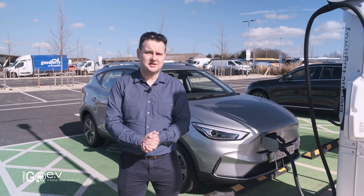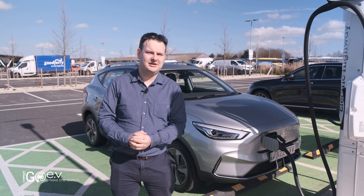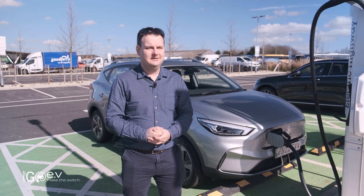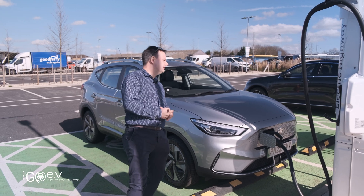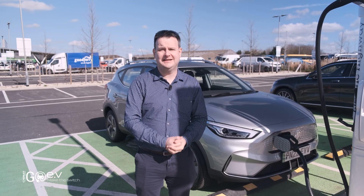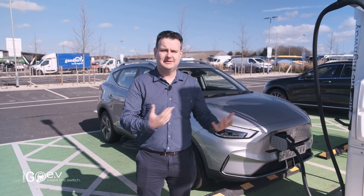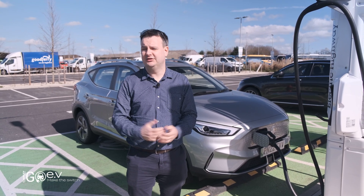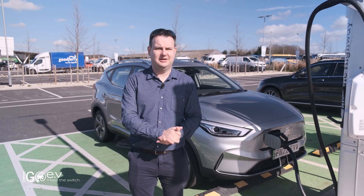We've actually moved chargers because the first one we tried wasn't accepting any cards — debit or credit. It's all very well having contactless readers, but if the card isn't working on the machine you've got nowhere to go. Fortunately we had 12 chargers to choose from, so we moved down a couple of bays and we're now plugged in at 45kW charge rate — pretty much double what we were getting at Norton Cane. It's still way down on the advertised 120kW though. A Kia e-Niro plugged in next to us is also only getting 45kW, so the advertised rate isn't quite what you'll get from these machines.